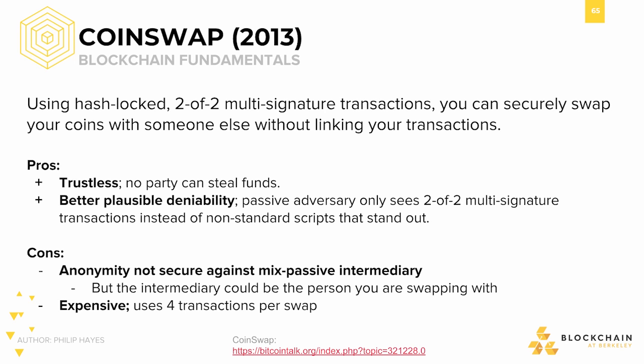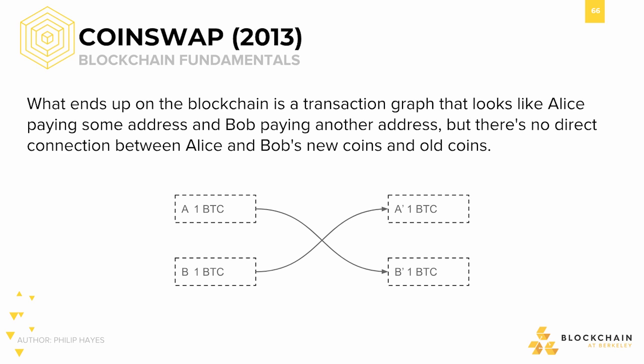However, it also comes with a drawback: it's not secure against a malicious passive intermediary, though this intermediary can also be the person you're swapping with. Additionally, it's expensive as it requires 4 transactions per swap. The way it looks on the blockchain is like Alice is paying some address and Bob is paying some other address, but there is no direct connection between the original coins and the new ones.